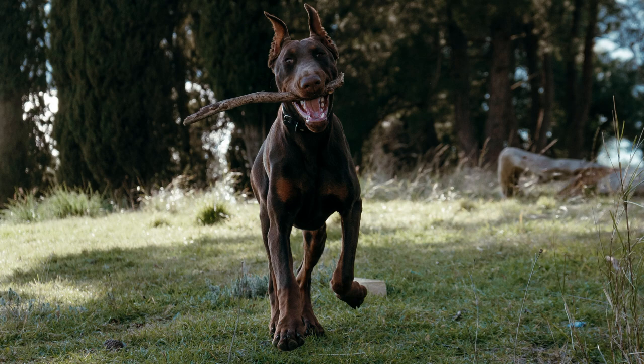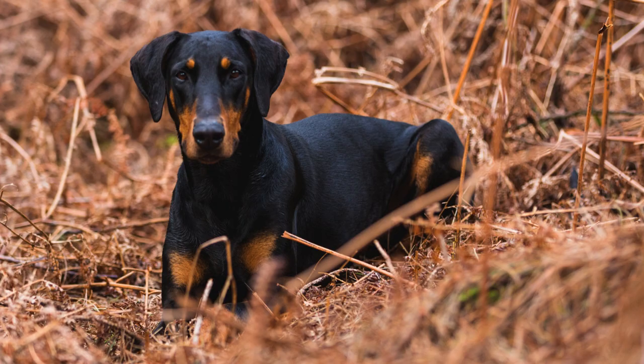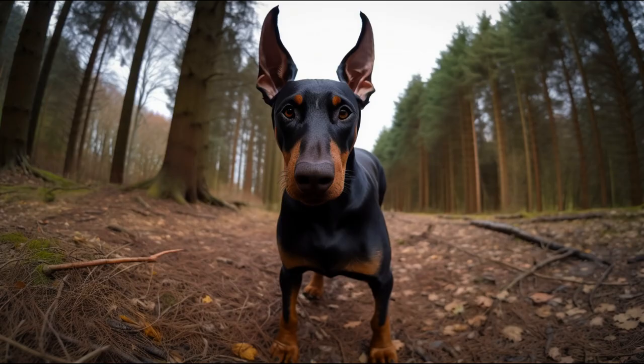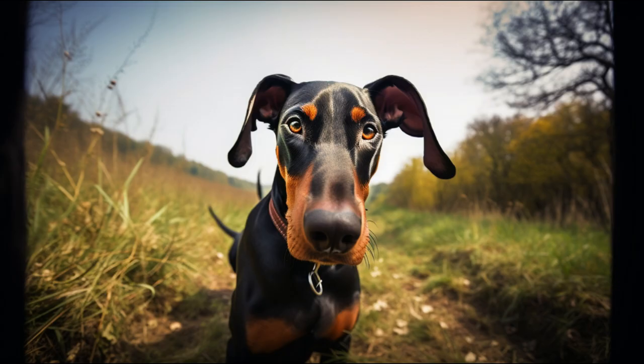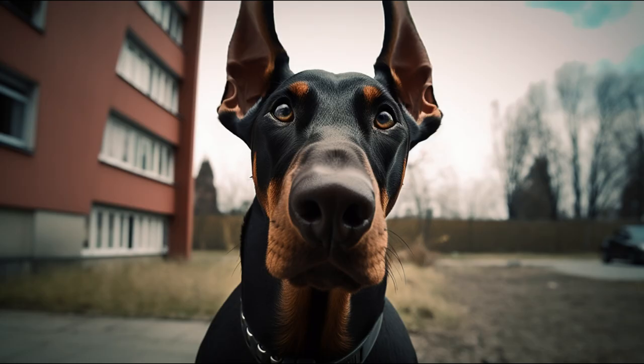The Doberman needs plenty of daily exercise to expend its energy. It adapts well to both the countryside and the city as long as it has enough space to run. It also needs mental stimulation, such as games or tricks, to avoid boredom. Caring for its coat is simple, only requiring occasional brushing to remove dead hairs. Attention should be paid to their ears by cleaning them regularly to avoid infections, and their teeth and nails should also be checked from time to time.